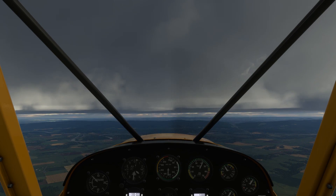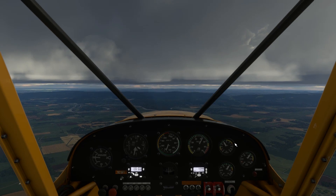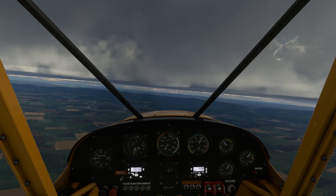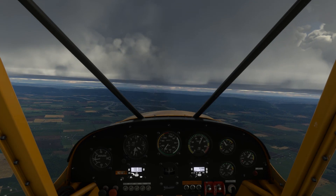Here we're on a nice flight back from the Shenandoah Valley in our Cub. This aircraft is very much VFR only — it doesn't have the instruments required for IFR flight, like an attitude indicator or turn coordinator.